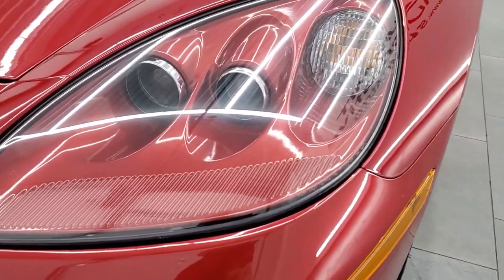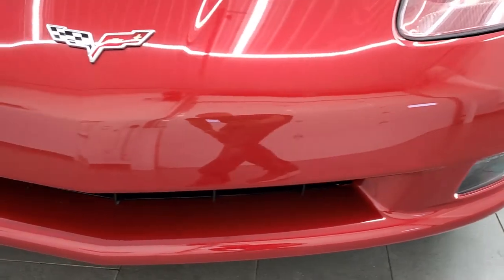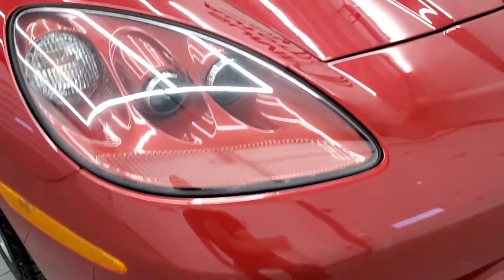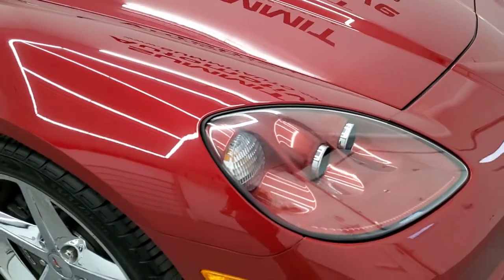It has the HID headlamps, the lenses are nice and clear, factory fog lights, front bumper is in great condition, no major scuffs or cracks on there. The hood is in very nice shape as well, paint is in excellent condition on this car.